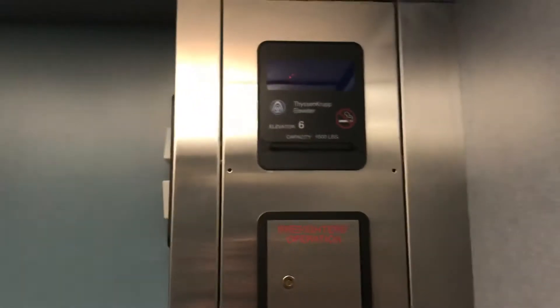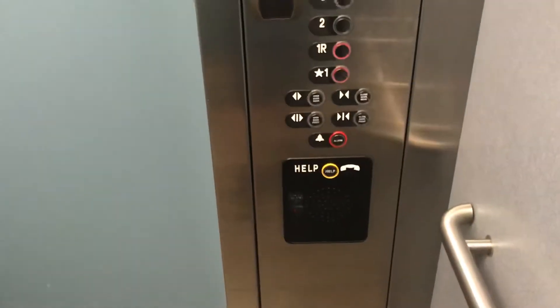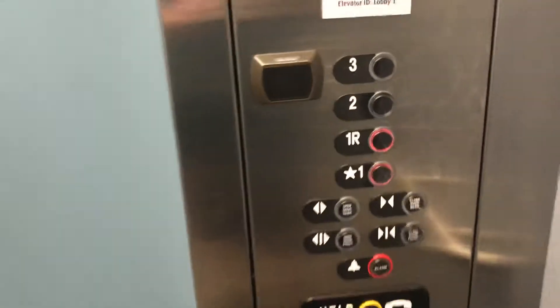It's a pretty nice ThyssenKrupp elevator. Fire emergency operation. Emergency telephone. Make sure — ThyssenKrupp Aurora.